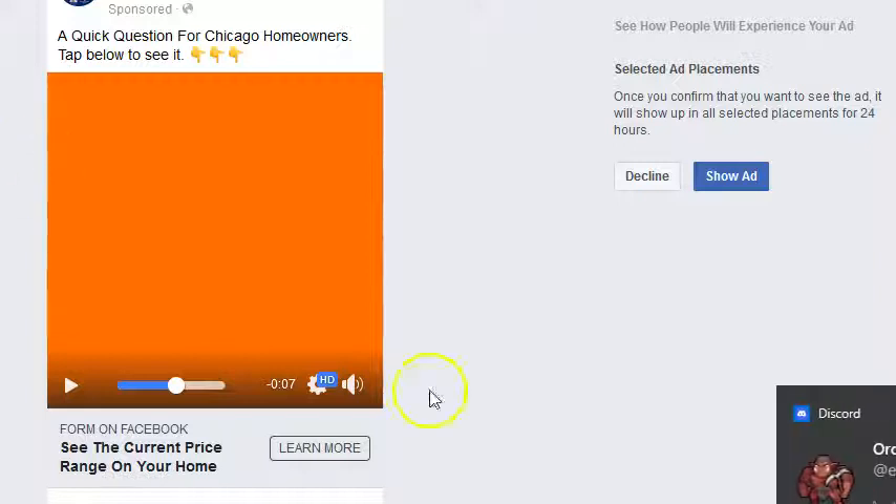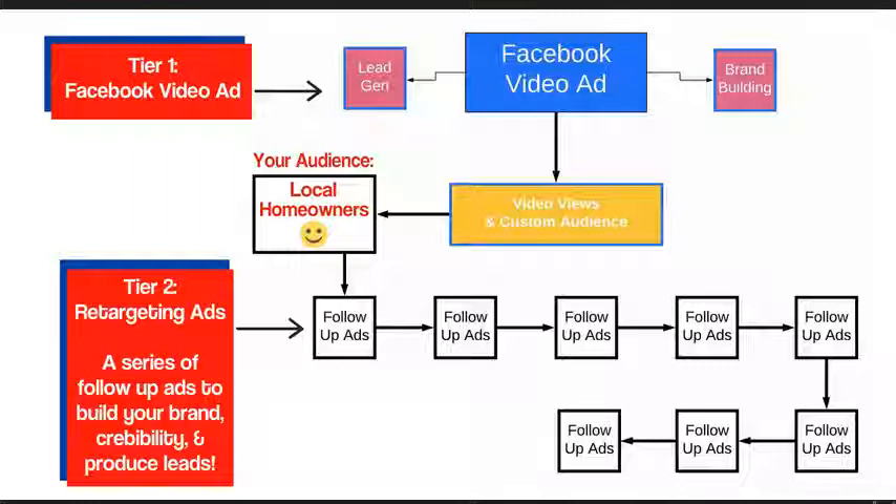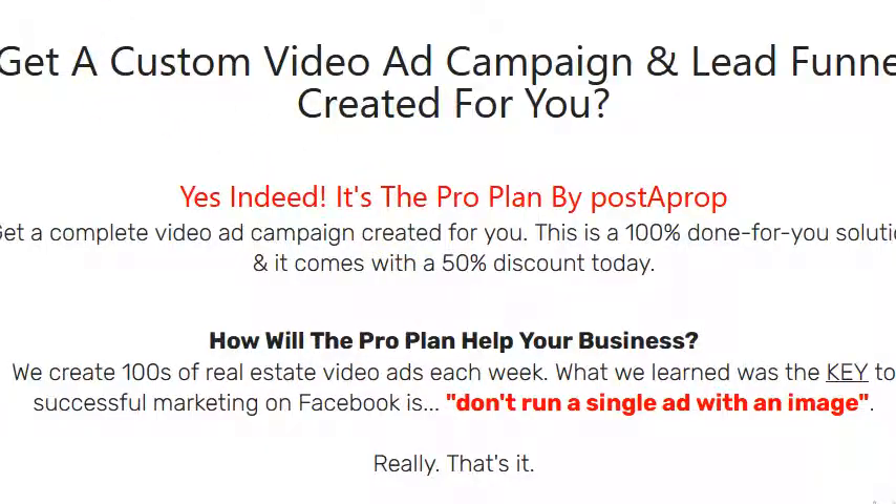And when they're ready, they opt in — the lead quality soars. And that's what we do at Postaprop. We use this two-tier approach. You can see that on our ProPlan page right here at Postaprop.com.